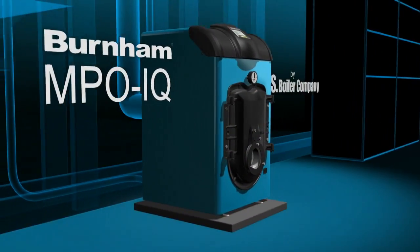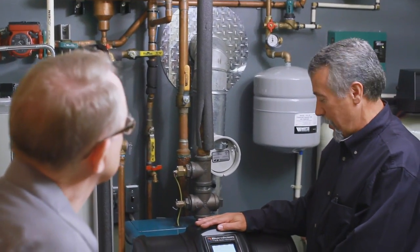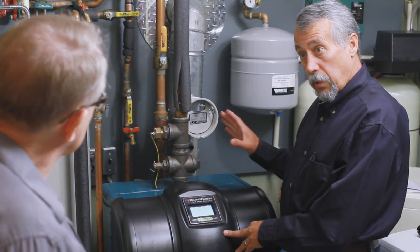MPO-IQ oil-fired boiler from U.S. Boiler Company and the installation, customer service and support from your professional dealer make this partnership the best choice for you. Here's why.